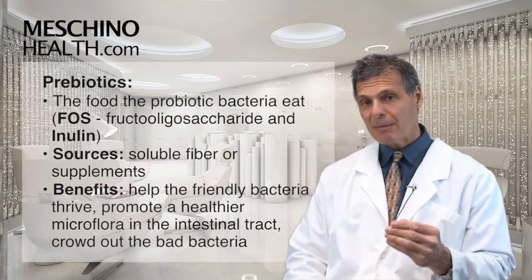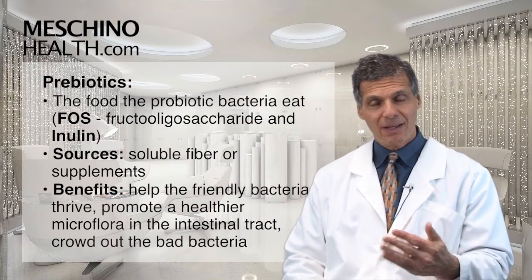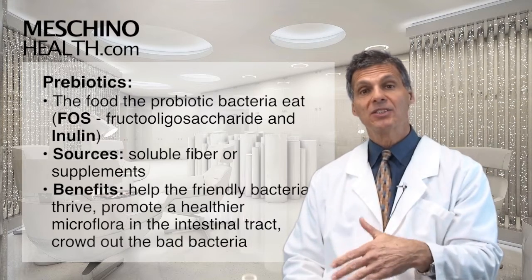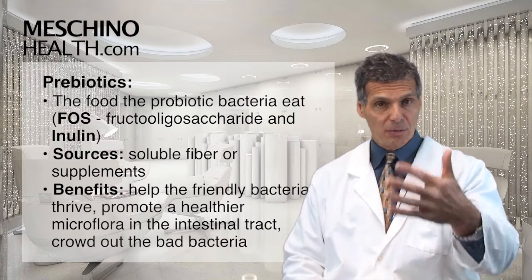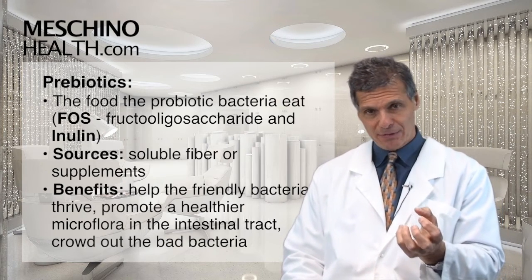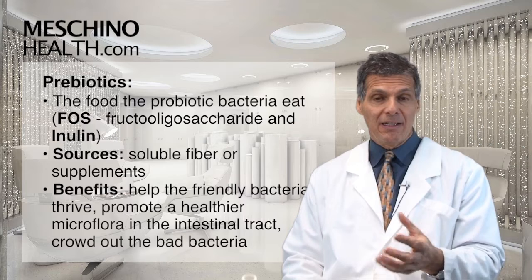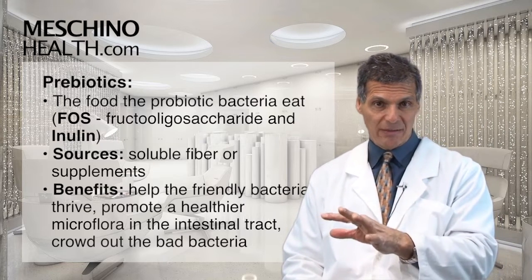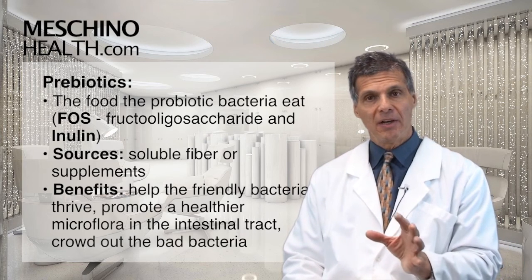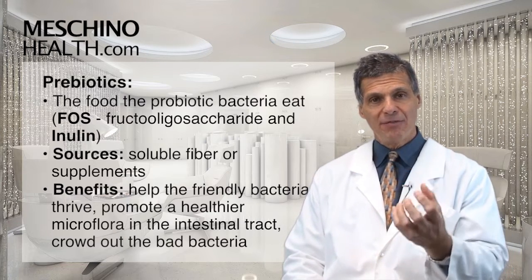What are prebiotics? Prebiotics are the food that probiotic bacteria eat in order to stay alive, thrive, multiply, and replicate. There are two kinds of foods they really like to eat: FOS and inulin. FOS is short for fructooligosaccharide — we just call it FOS.